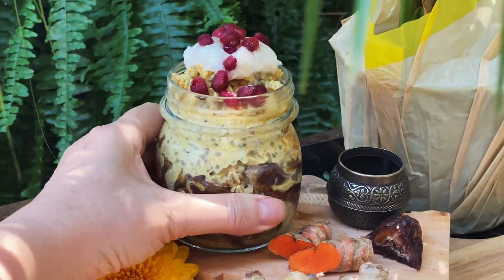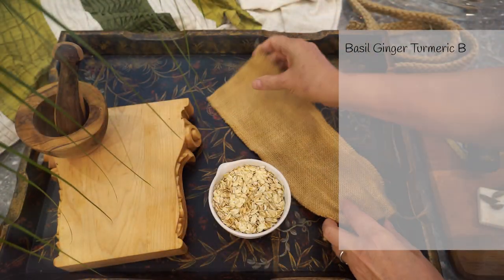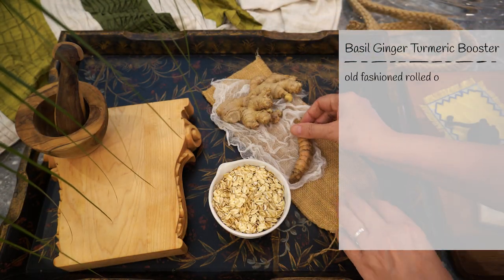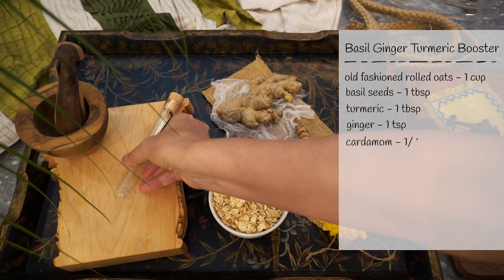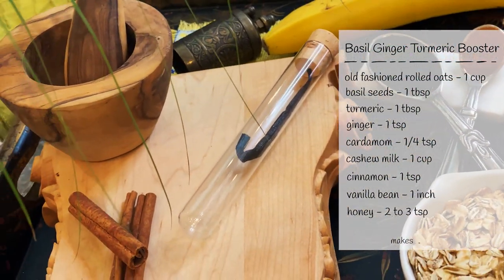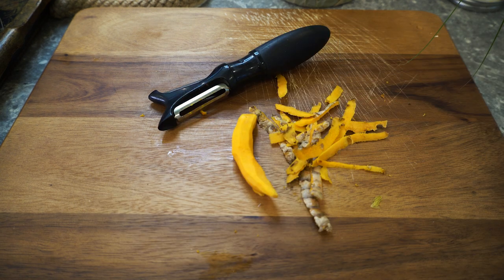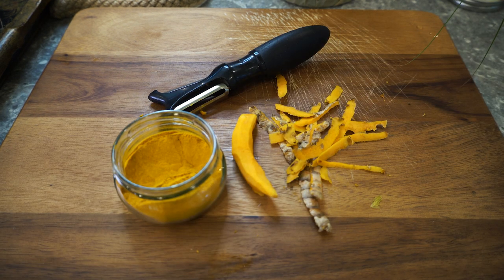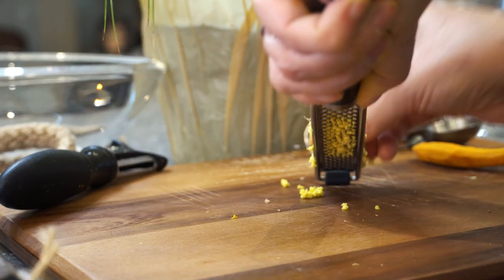And now to the basil ginger turmeric booster. For this recipe, we will need old-fashioned rolled oats, basil seeds, turmeric, ginger, cardamom, cashew milk or any other plant-based milk, cinnamon, vanilla bean, and honey. It will make two portions. If you don't have fresh turmeric, you can use powdered — just use half a teaspoon. Same applies to ginger.